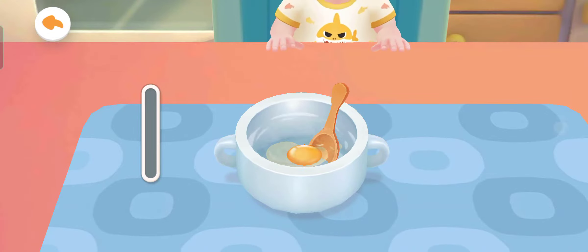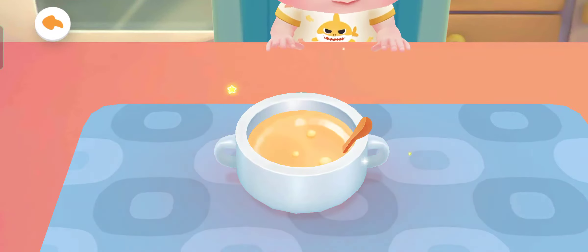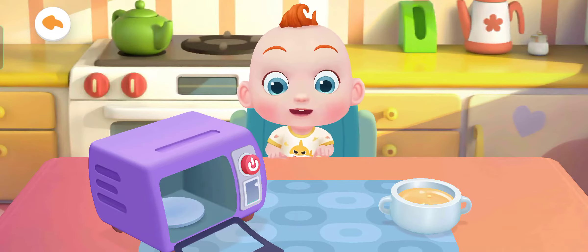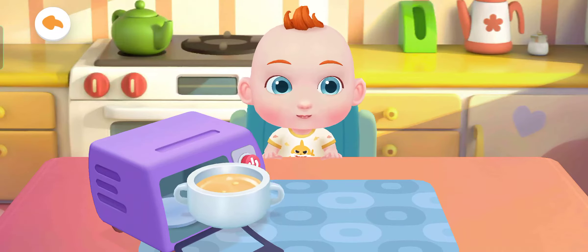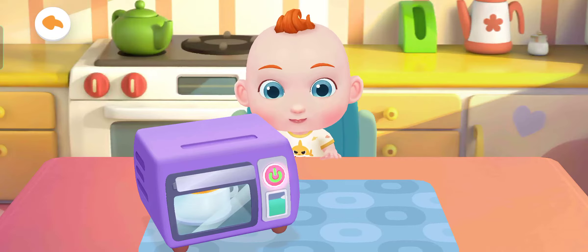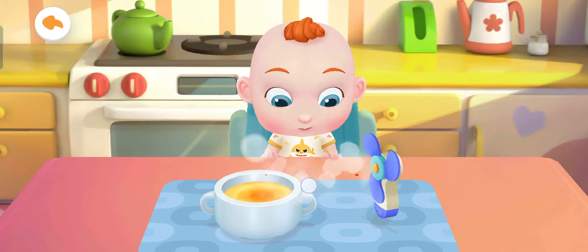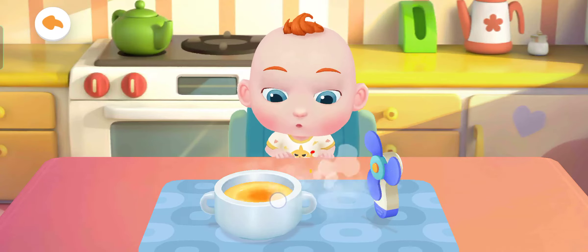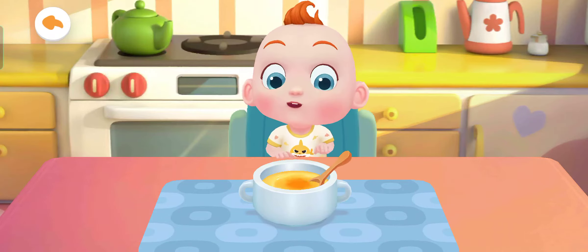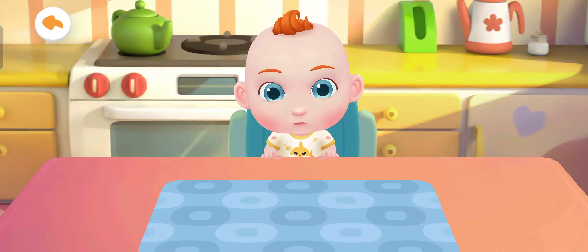Stir to beat the egg. The steamed egg custard is too hot. Let's cool it down. The steamed egg custard smells so great. Jojo can't wait to have a try. Let's feed him.